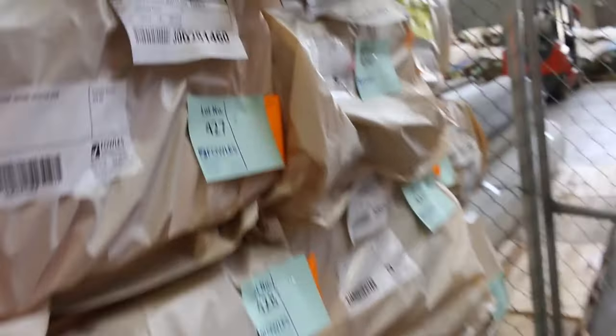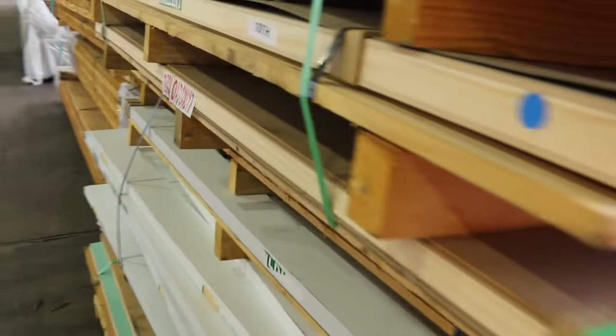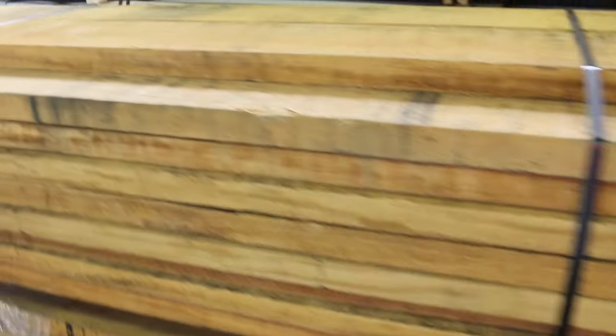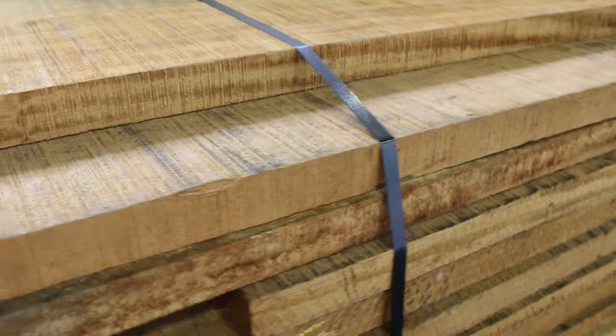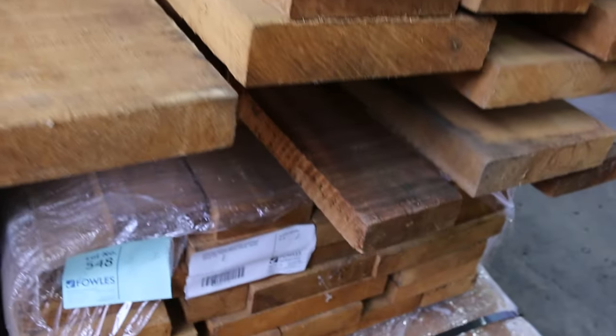Over this side we've got a heap of feature grade spotted gum flooring — 130 by 19 and also 80 by 19 — really nice stuff. Up the top, two packs of finger-join jarrah in 140 by 30, lots 412 and 419. Another pack of doors, lot 396 — good variety there. And three really interesting packs just come in, lots 547, 548, and 549 — various sizes, really nice timber. We'll see how we go with that tomorrow.